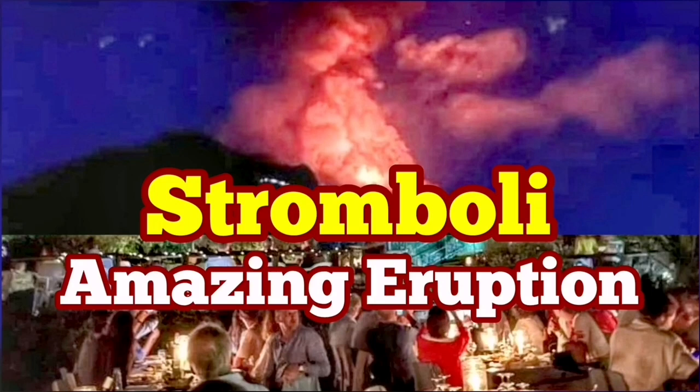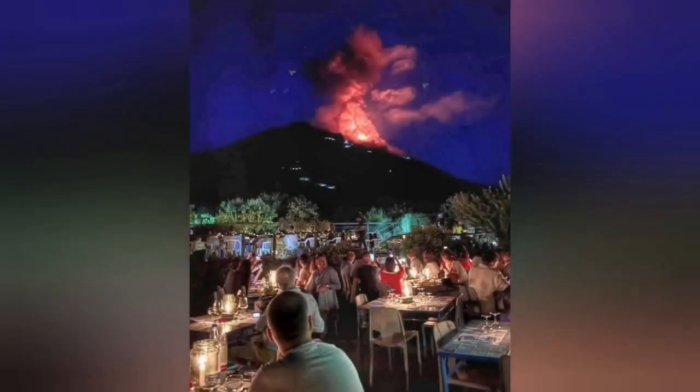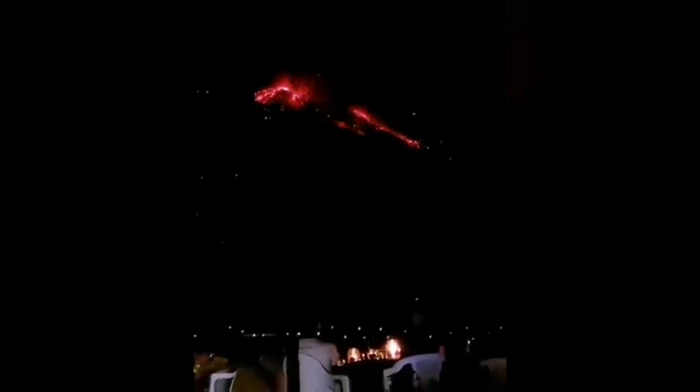Amazing eruption of the Stromboli volcano — this was just today. As you can see, the volcano erupted suddenly and created this huge fountain of lava. What is more interesting is the context of this eruption — it happened in this setting. You could even hear the sound of the sonic boom of the eruption. I will play it again for you so you can listen.